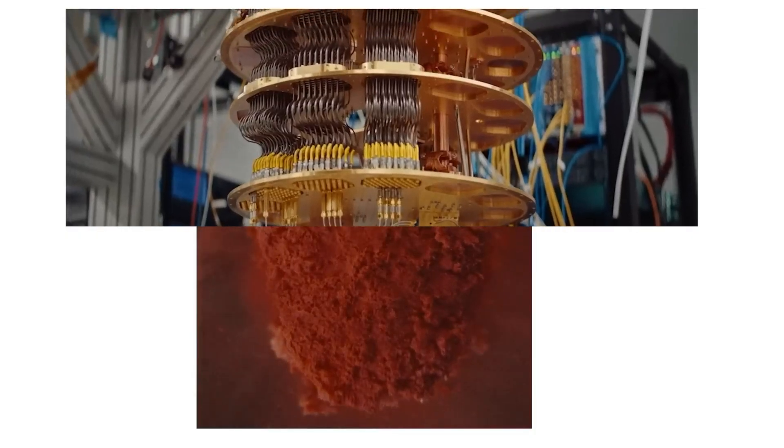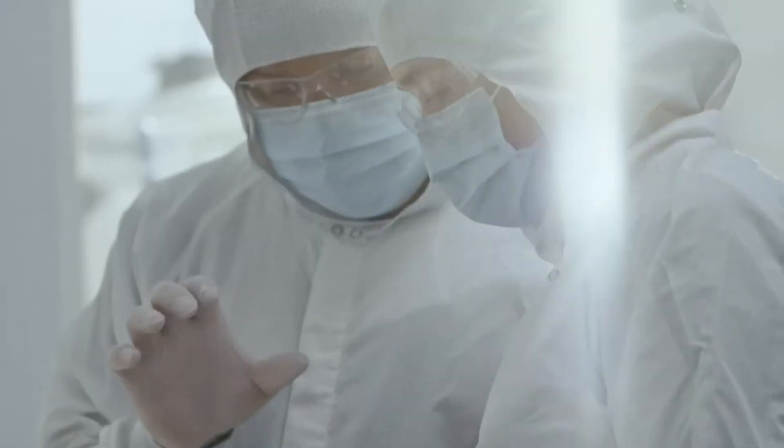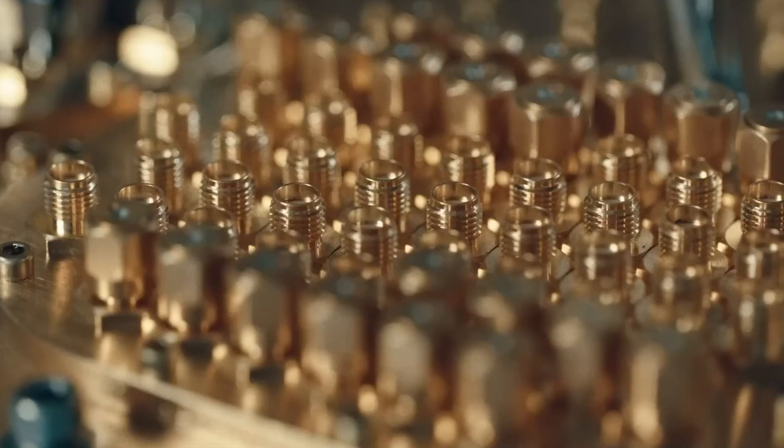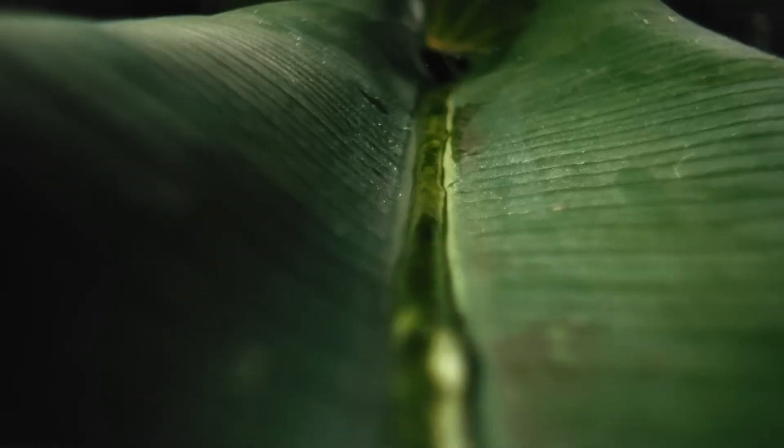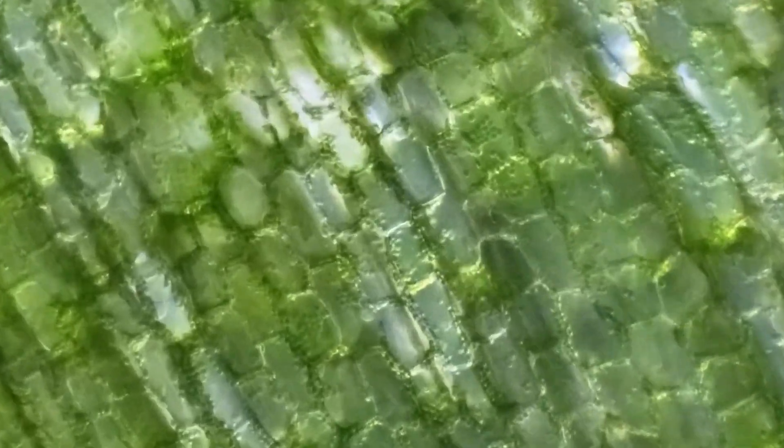As quantum computing advances, it's set to transform industries from drug development to financial modeling and logistics optimization. However, this power also brings new cybersecurity challenges, urging global collaboration to navigate a rapidly approaching quantum future.